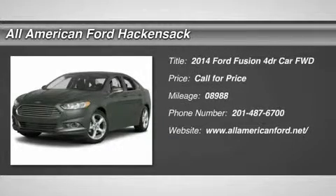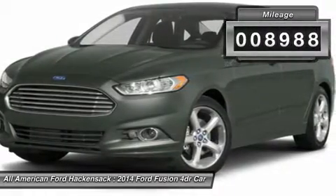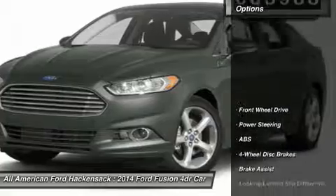The 2014 Fusion. You can have both impressive power and great economy in a Fusion. This vehicle has less than 9,000 miles. Here are some of this vehicle's great options.